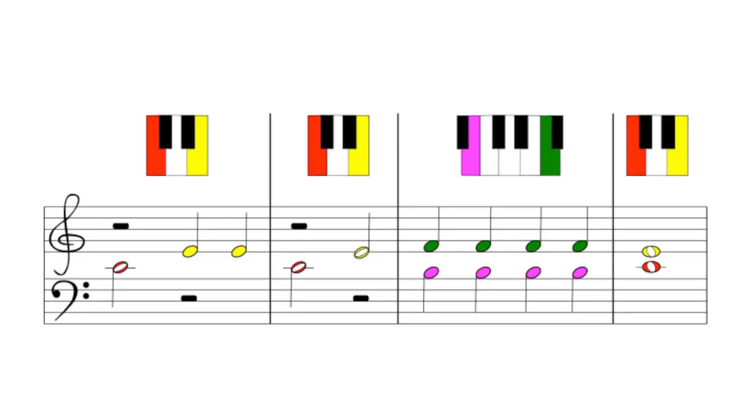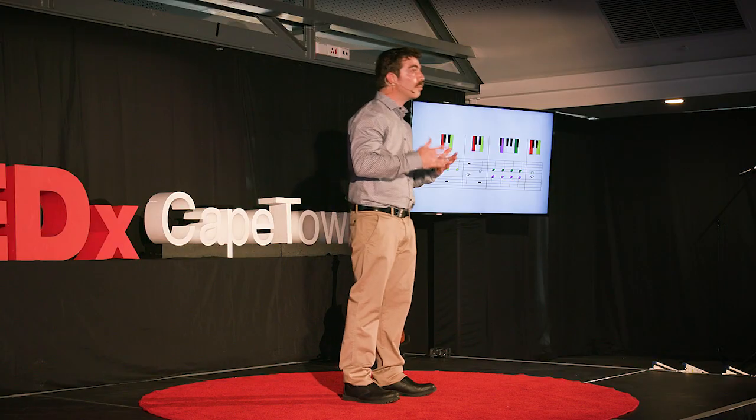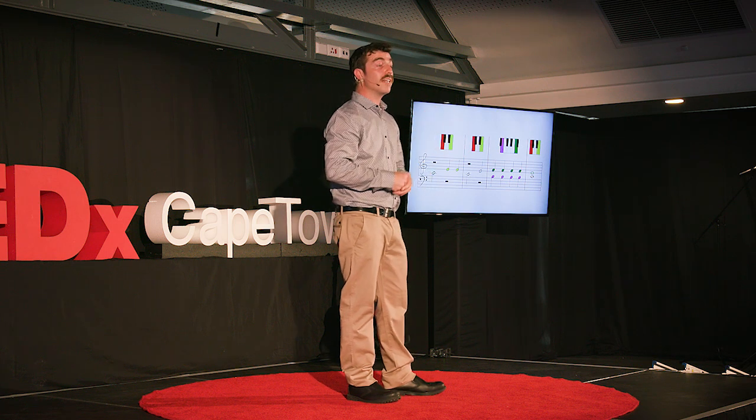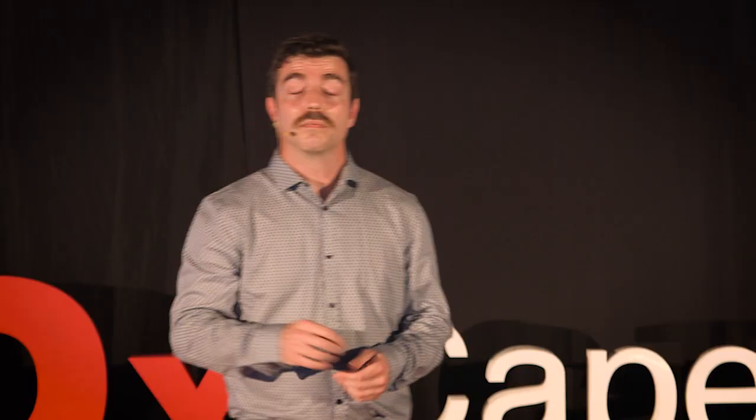I decided to color the notes of her pieces and to draw a corresponding diagram of the notes. If you look at these colored notes with the little piano diagrams above them, doesn't it also make you want to play the notes? The colors help the brain to interpret the information by matching the colors of the notes to the colors of the piano diagrams, making it easier to know where to play.